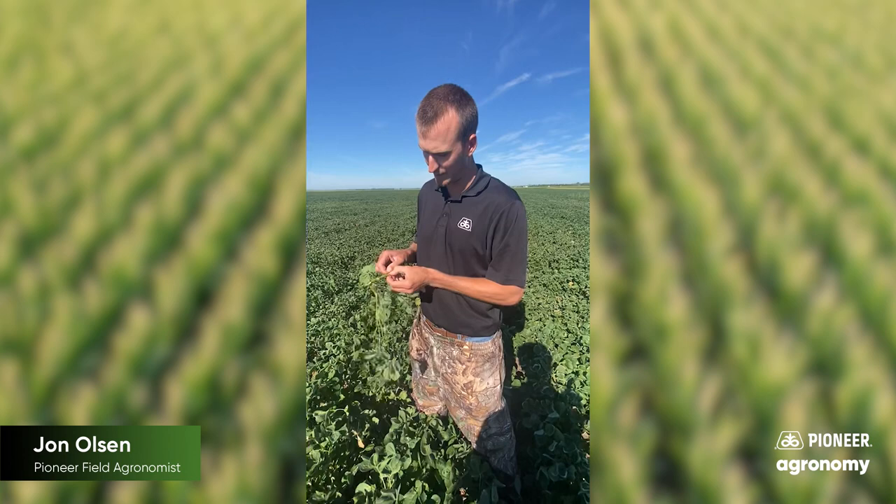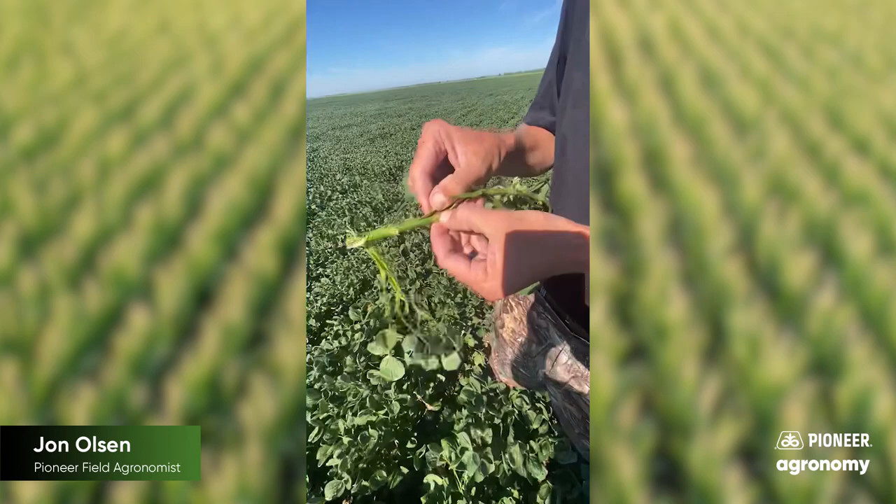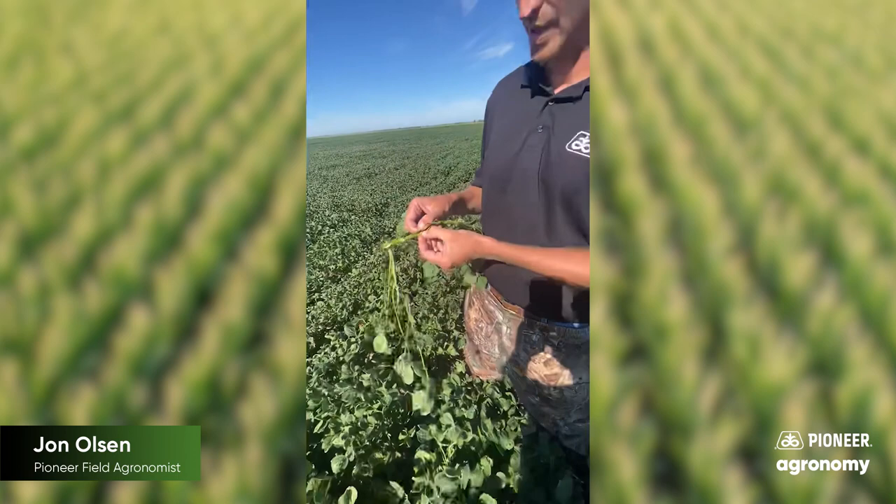What's going to happen to this plant is it's going to continue to bore down through that stem. And you may see some more senescing. It may die a little early. But for the most part, it's still going to look like a pretty healthy plant, and it's still going to produce.